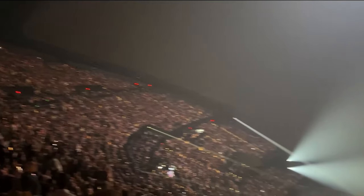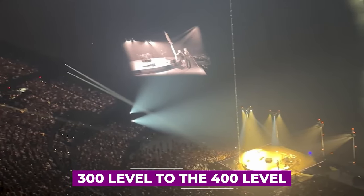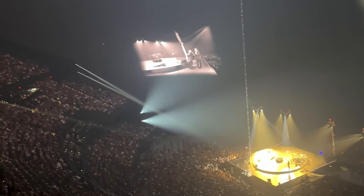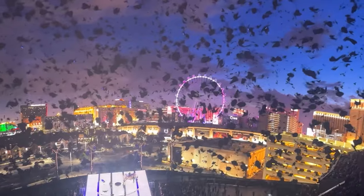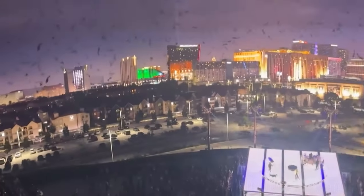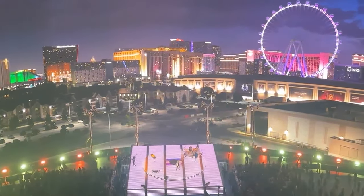Want to know where you should sit? From the 300 level to the 400 level, the view is amazing. The 200 level is good too, but it's too close. If you're looking to get up close with the artist, you should sit on the 100 level, although it's inaccessible unless you spend a lot of money.